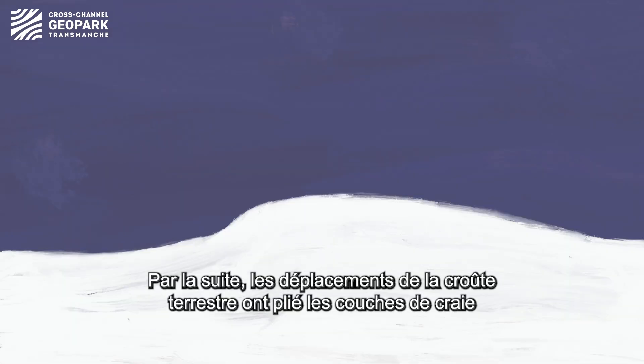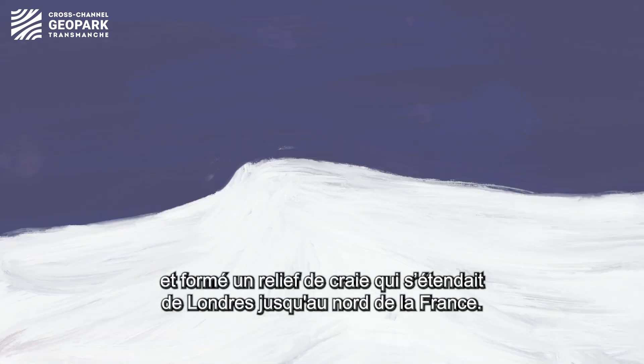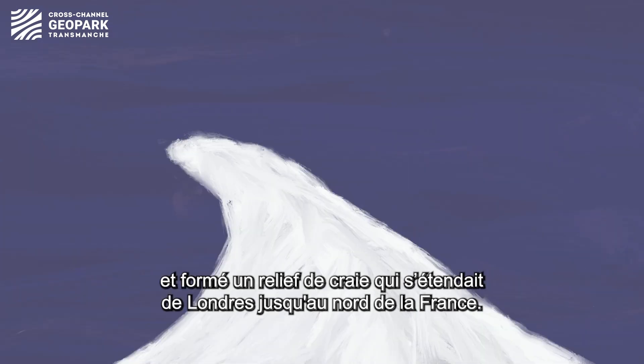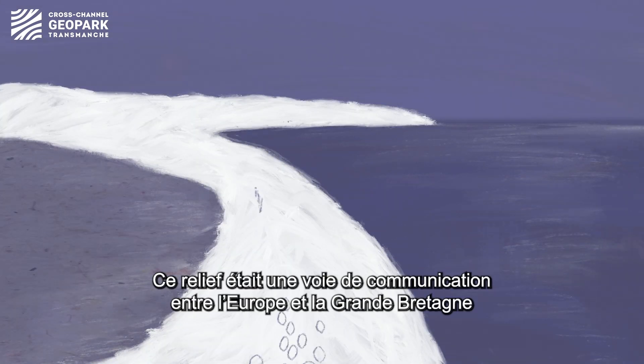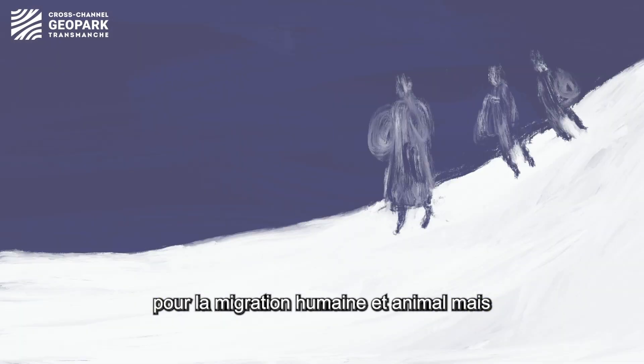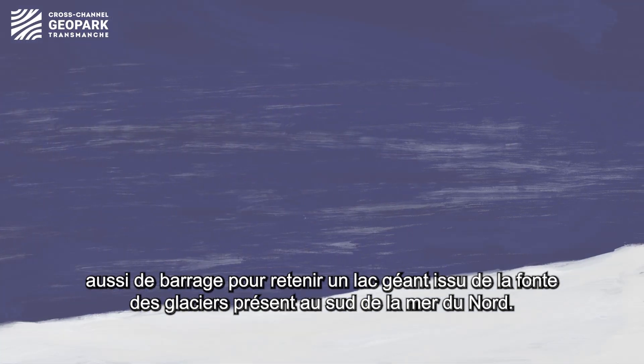Later, massive movements of the Earth's crust folded the chalk layers and formed a ridge of hills stretching from London all the way to northern France. When sea levels were high, this acted as a pathway — a land bridge for humans and animals to migrate across, as well as a dam against a giant ice lake in the Southern North Sea.